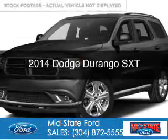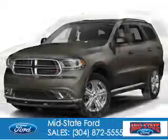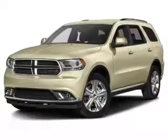This is a used 2014 Dodge Durango. Grab life by the horns. It's powered by all-wheel drive, a 3.6 liter, 6-cylinder engine.